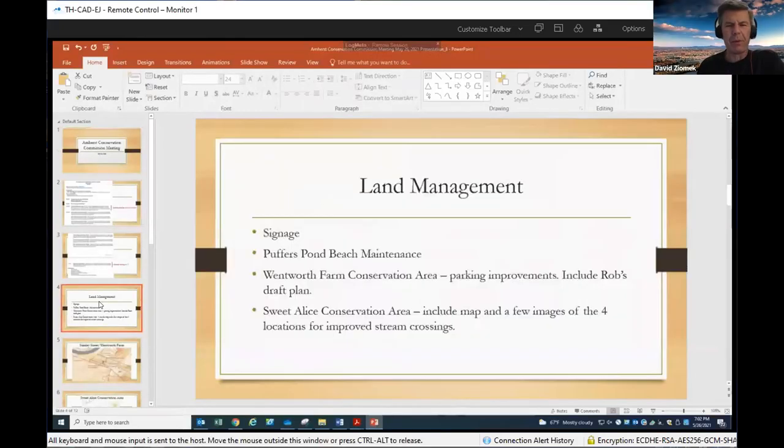Hi everybody. Can you hear me okay? So I think we're going to jump in. I may have a couple of slides that Erin teed up for me. Just a couple of quick updates — more kind of previews of what's to come in the next couple of meetings. The first is a quick update on signage. This is something that's been on my to-do list for a long time: really taking a comprehensive look at our signs across town.